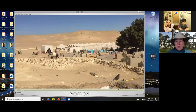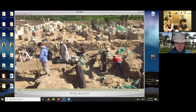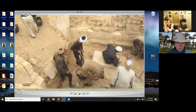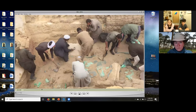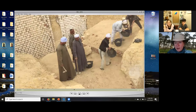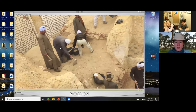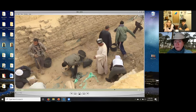Here we are removing some of the overburden in Intef's tomb. They're removing dirt very slowly. You have to dig very carefully — to dig is to destroy. You can see the gentlemen wearing turbans supervising the workforce.